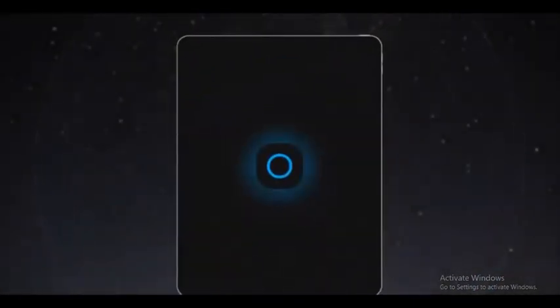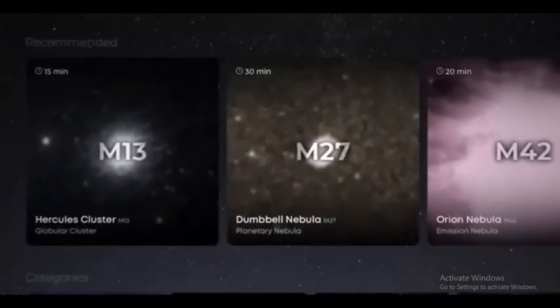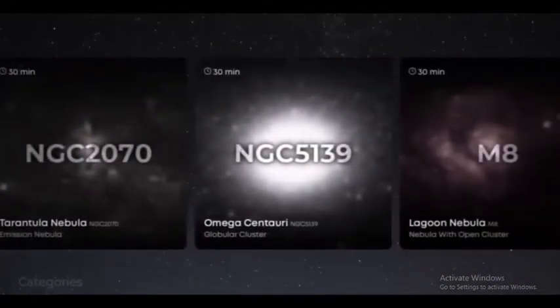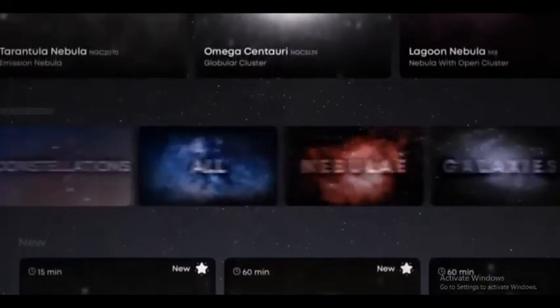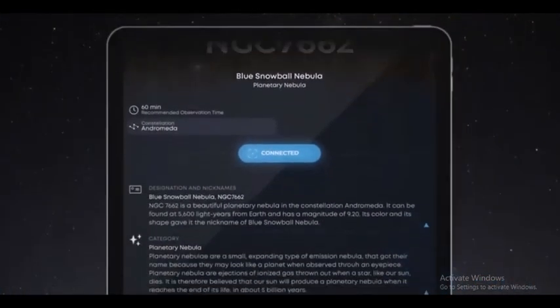To guide you, we designed a super user-friendly app. You'll get personalized recommendations on what to explore according to your geolocation and the astronomical calendar. Choose your destination among our catalog of celestial objects, and learn along the way with our educational content.